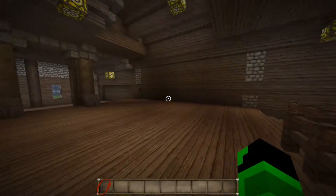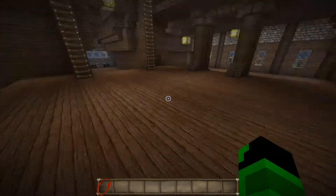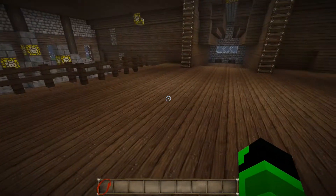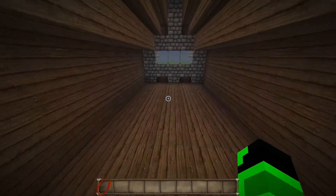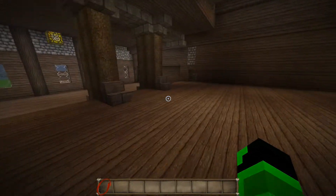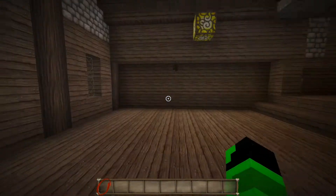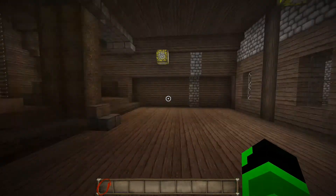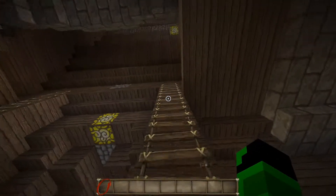A lot of the second level isn't exactly finished yet. This main area — I'm not sure what it's going to be. Maybe down here could be a library or something, and over here I'm probably going to make like a rec area or something of that sort. Anyway, that's it for down here.